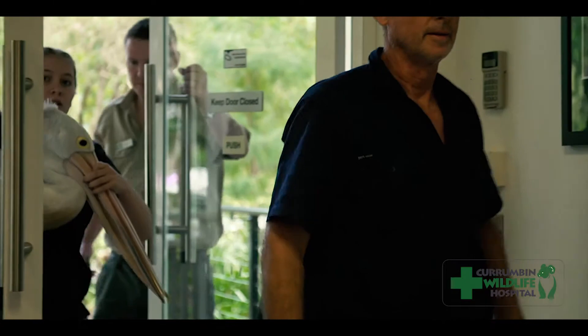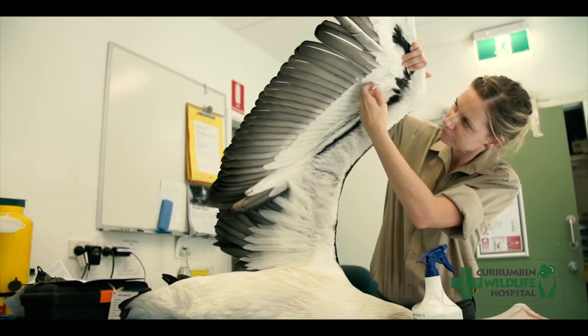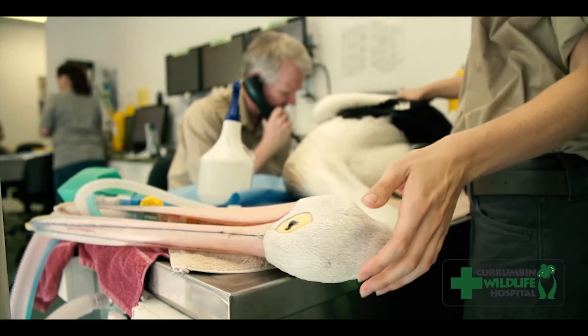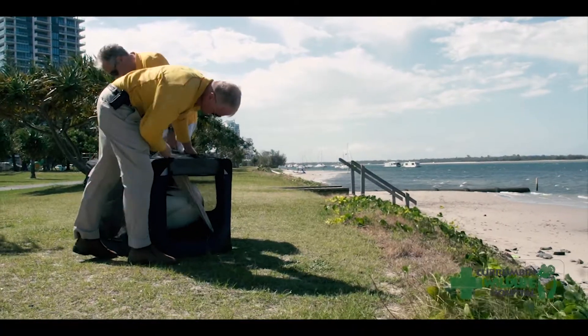The hospital provides a service free of charge to the public who bring in injured, sick or orphaned native wildlife. Our mission is to treat, rehabilitate, and most importantly release as many animals as we can back into the wild.